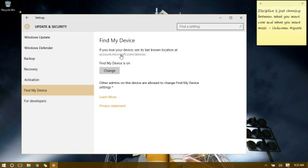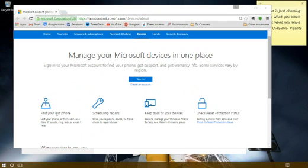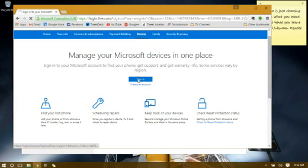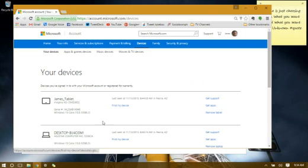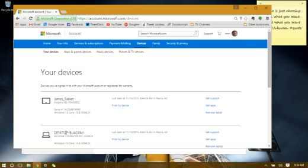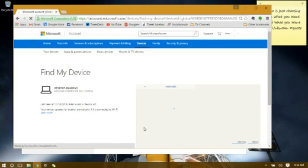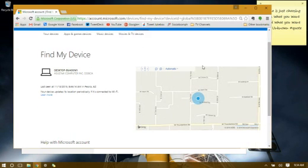I want to show you what it actually gives you. You have an icon up here for your Microsoft account. Go to Manage Your Devices, Find Your Lost Computer, and sign in. Here are the three different devices I have — James Tablet, and this is my actual laptop. If you click Find My Device here, it actually gives you a map showing the device's location.